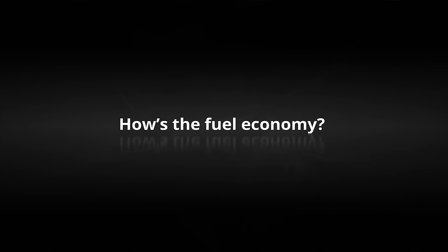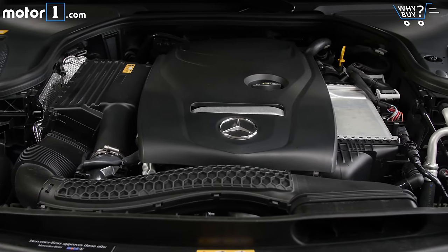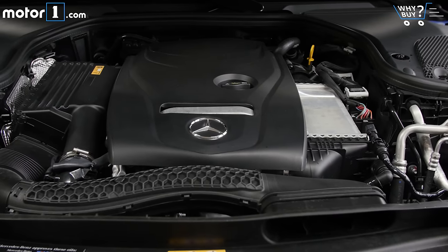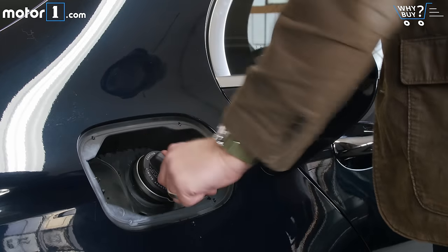How's the fuel economy? I'm driving the 4MATIC all-wheel-drive version of the E300, with fuel economy ratings of 22 miles per gallon city and 29 highway. If you can get away with the rear-wheel-drive version, that highway rating goes up to 30 miles per gallon.